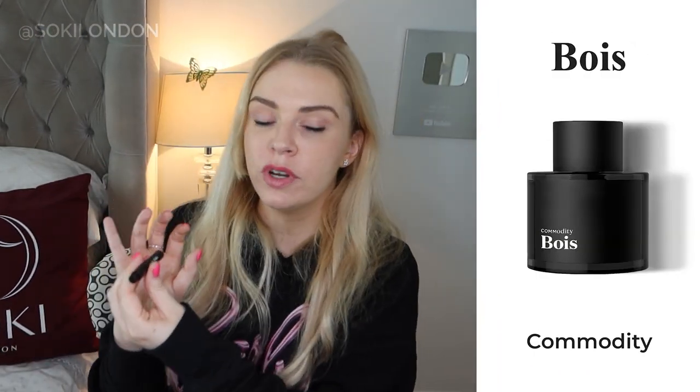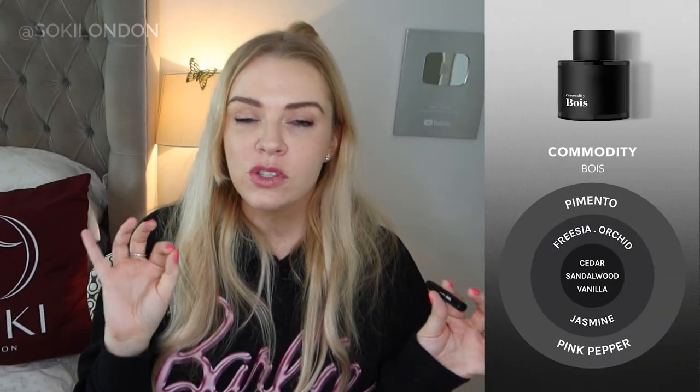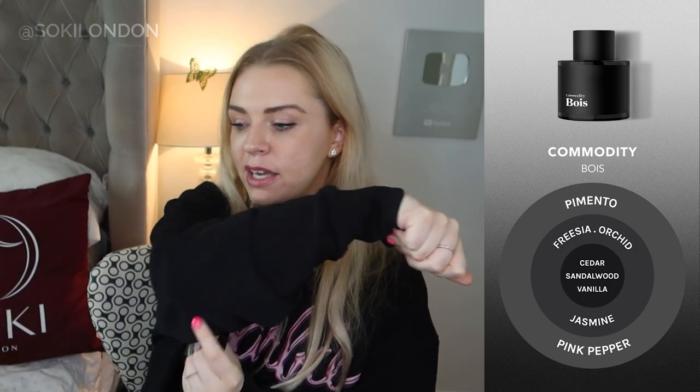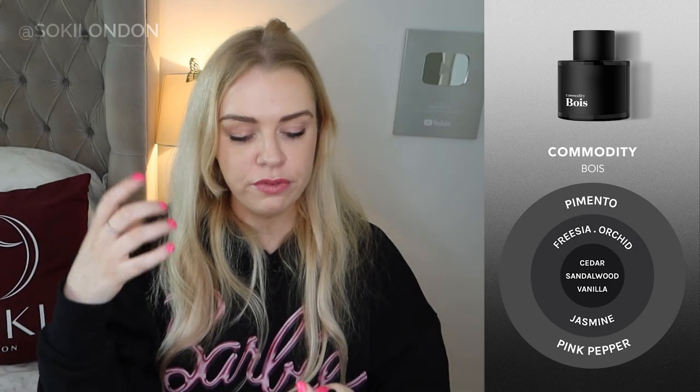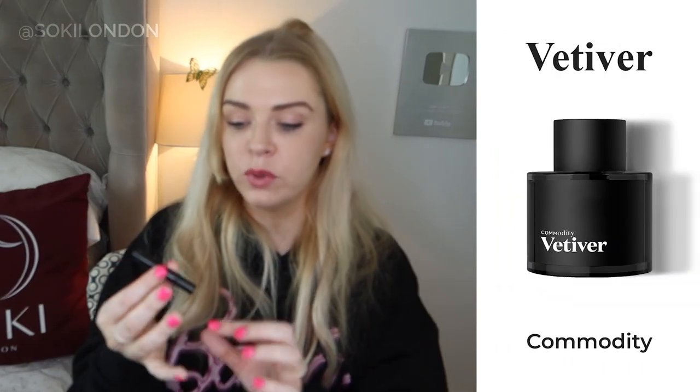Ambois — which is French for 'wood' — is a slightly sweeter wood with vanilla, and it's also spicy with pimento chili and a bit of pink pepper. At first you get quite a refreshing note, and then as it develops you get a cedar and sandalwood combination with some vanilla — a more classic traditional woody scent. It doesn't have quite the intensity of Whiskey, perhaps a little more daytime — you could definitely wear Ambois to work and then wear Whiskey in the evening.